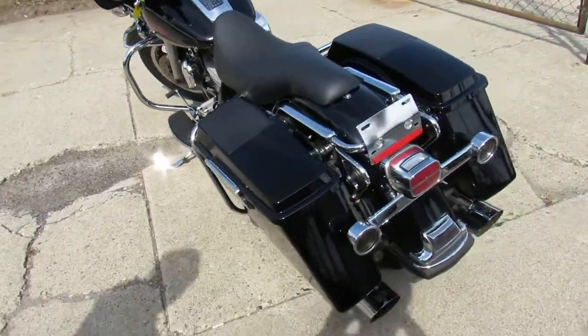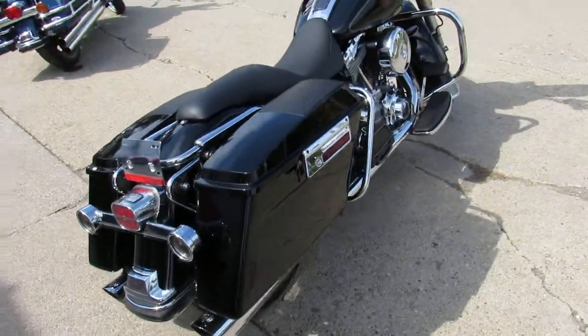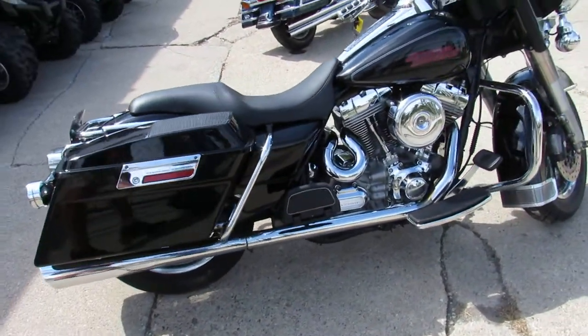Visit our website, it's approvalpowersports.com. We got guaranteed financing, over 600 used bikes, we got lease programs. Call today and you can ride today.